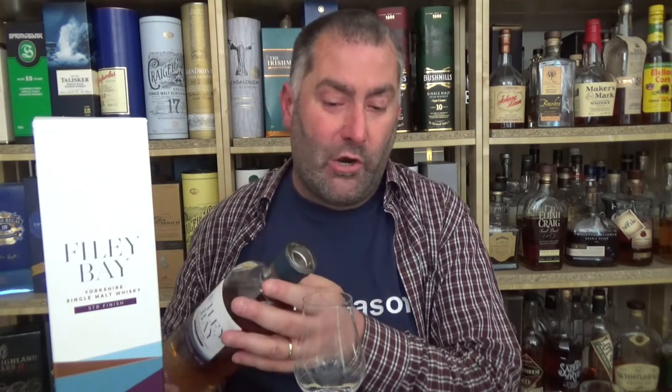From what I found online — and I might be wrong — these were first filled bourbon casks that were used, and then the whiskey received a finish in STR casks. How long the finish was, I couldn't find. Tom Miller and David Thompson started this company.